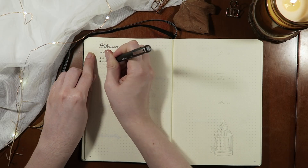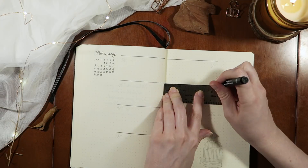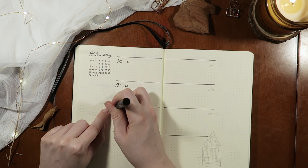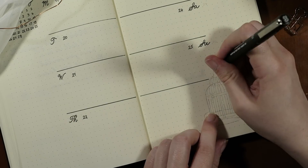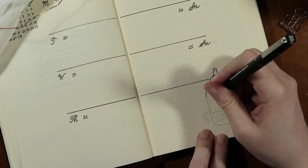This particular spread is pretty different to anything that I've done so far. I've got the monthly calendar up on the left hand corner, but the majority of the layout is going to be in the center of the two pages, and in the bottom right hand corner I added a little illustration of a vintage birdcage.